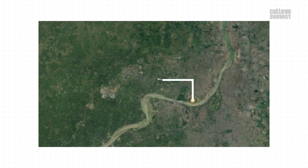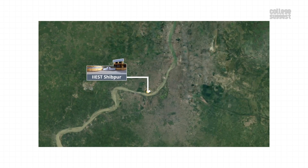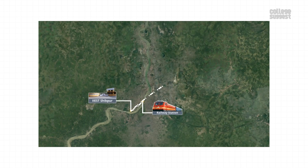Location. IIEST is located in Howrah, West Bengal. The nearest railway station is the Howrah Junction, which is 5.6 km from the institution. The nearest airport with international connectivity is the Netaji Subhas Chandra Bose International Airport, which is 28 km away.